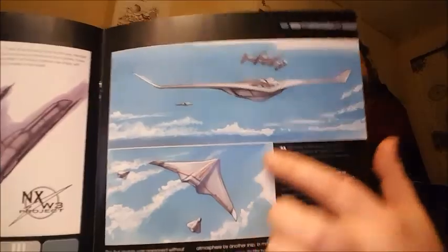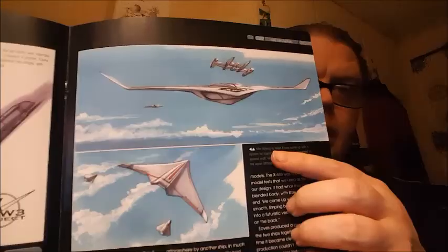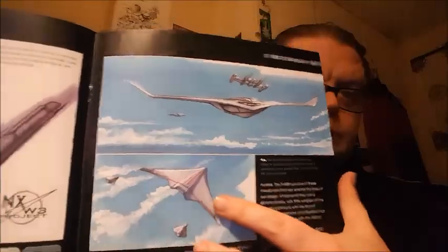Another design looks more like an aircraft than anything else — again, it's a cool design.